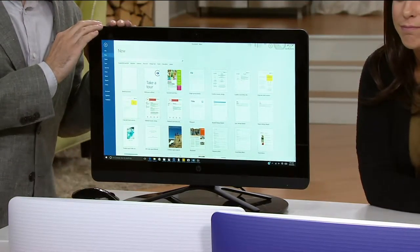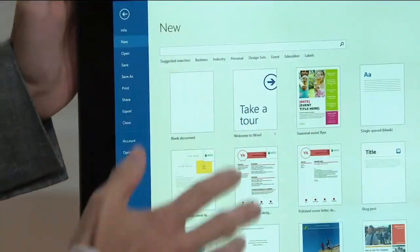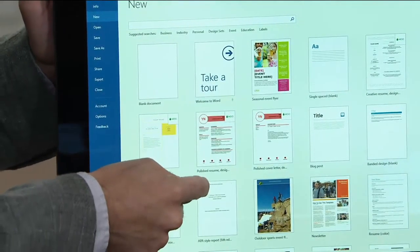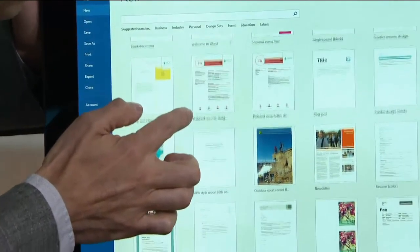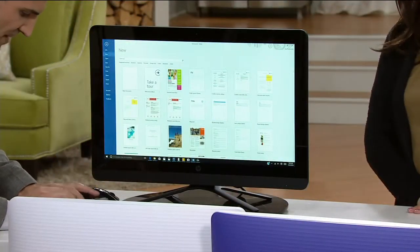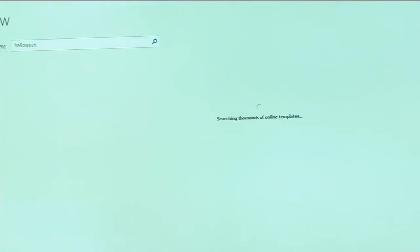Office 365 is a subscription service from Microsoft, which means you always get the latest and greatest updates. These are templates that come along with Word — we used to think Word was just for book reports, but nowadays you can do all sorts of projects. For example, you can search for Halloween templates, and it searches thousands of online templates from a constantly updated database.